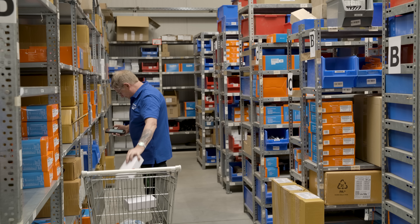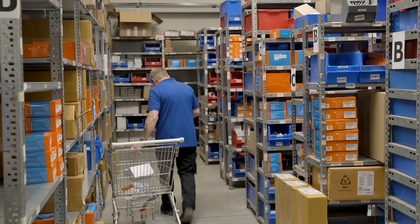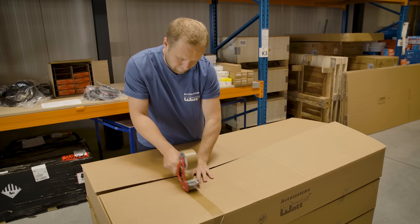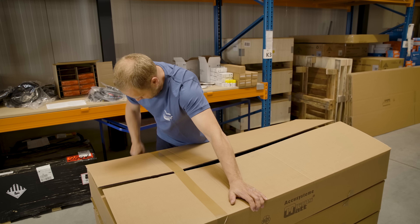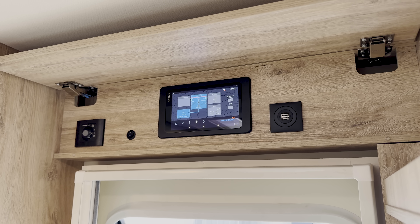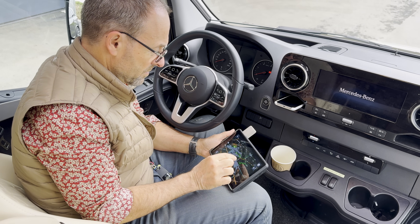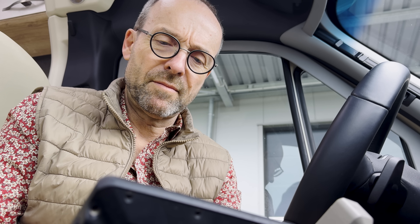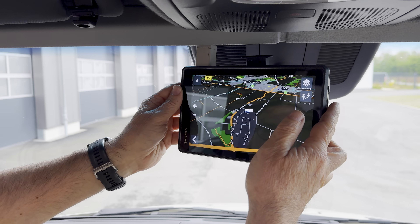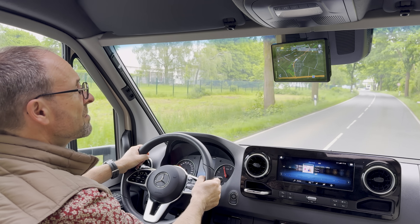The RV market now demands a high level of comfort, which the Xtura certainly meets with its array of onboard amenities that can be activated and monitored via an onboard panel or via an app. The Garmin worldwide navigation system is also fully integrated into the onboard system for extremely accurate off-road mapping and positioning.